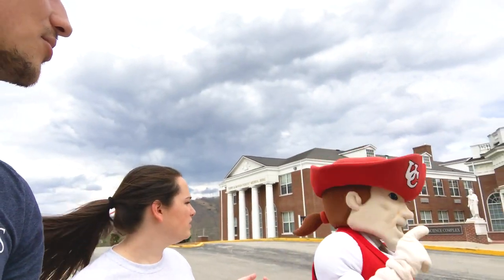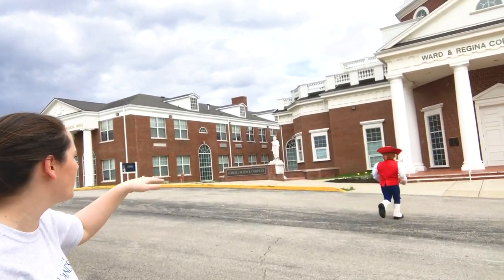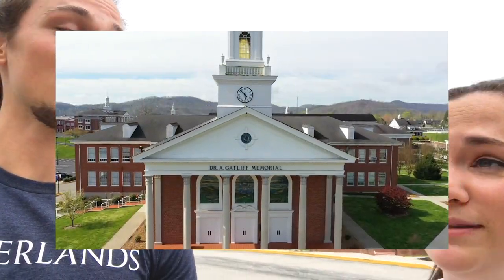Pete, I think you have class — you should get to that. You've got like a minute left, so you might want to run. Where are we going to head next, Clara? I think we're headed to the Gatliff Chapel building. You are correct. Let's head there. Let us move.